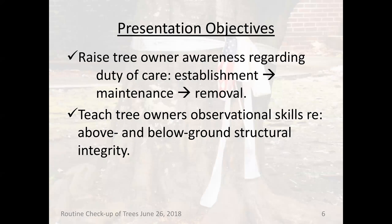With regard to the objectives of this presentation, I believe in the importance of raising awareness. With urban trees, there is an establishment phase, a maintenance phase, and removal. Over 25 years working with people, I've found there's a big emphasis on the establishment part and on removal, but little interest in maintenance. Maintenance is critical to support trees and enhance their longevity in the landscape. We also need to teach observational skills — to encourage people to look for things — and that's what we'll be talking about.